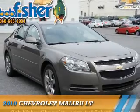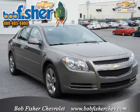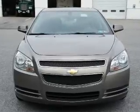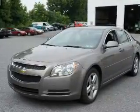Presenting the 2010 Chevrolet Malibu. It's powered by front wheel drive, a 2.4 liter 4 cylinder engine, and an automatic transmission.